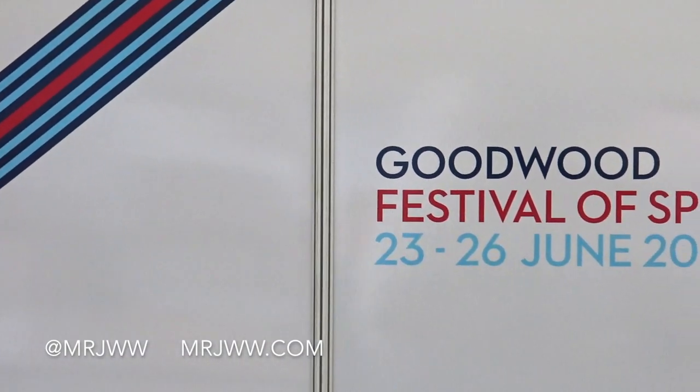The Goodwood Festival of Speed is obviously saturated in modern day cars, but it's really important that we don't forget the old stuff, because after all that's where it's all come from. I've jumped over to the other side of the paddock and we're gonna check out some really juicy historic stuff. Let's do it!